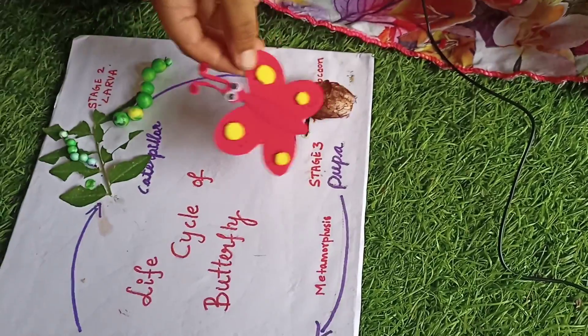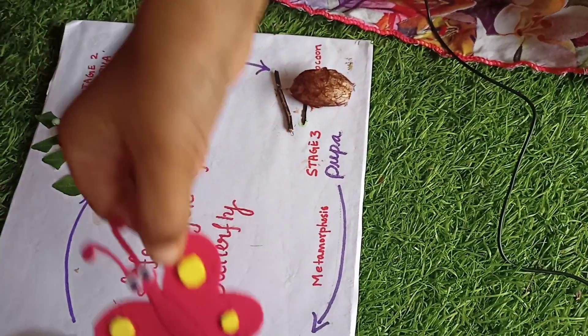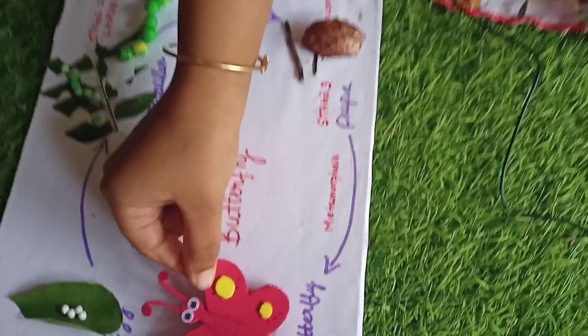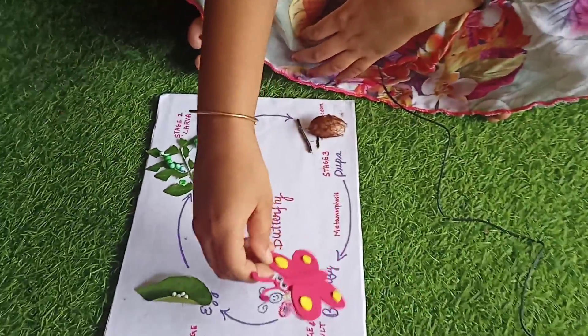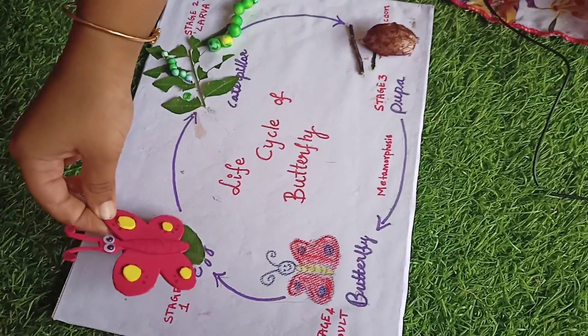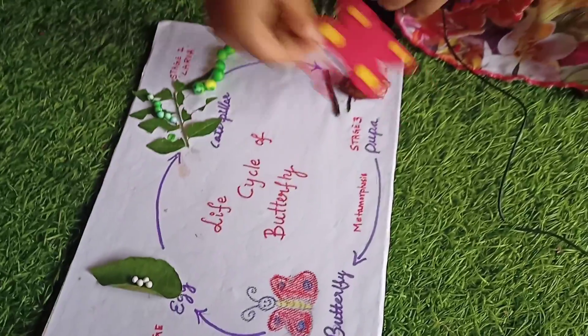After about 10 days, a beautiful butterfly comes out of the cocoon and flies away. These butterflies lay eggs and the life cycle continues.